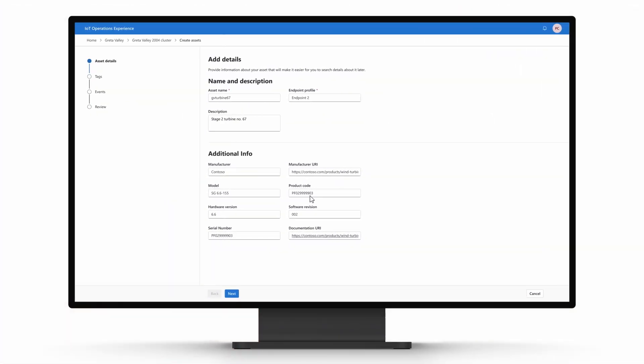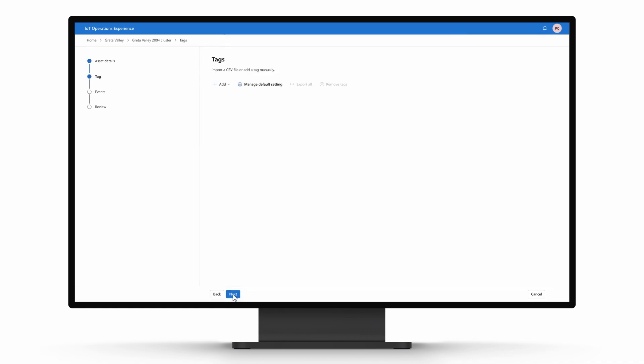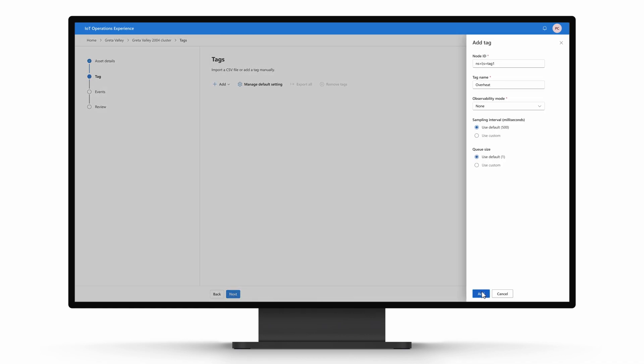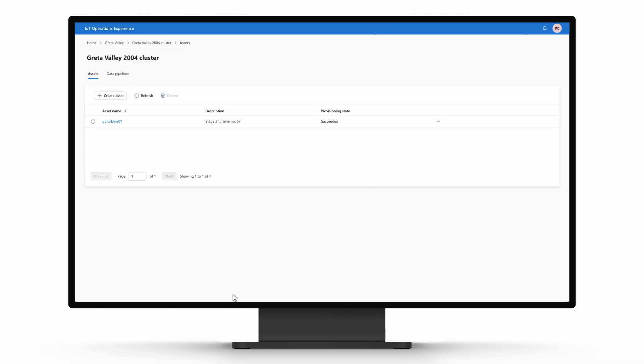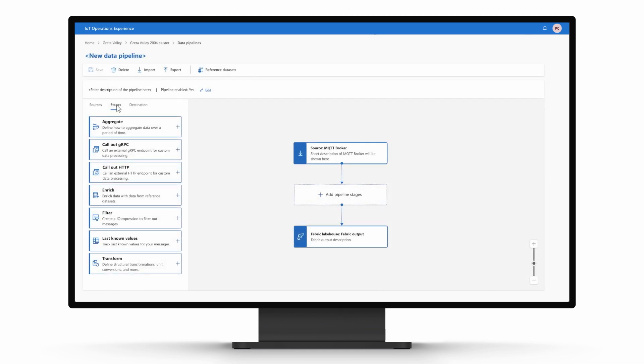Now, Priya needs to represent the wind farm's turbines and substation as digital assets. Collaborating with an OT engineer, Priya uses Azure IoT Operations to select the relevant data points and defines the events she wants to capture. IoT Operations will process and transform this data to suit the Anomaly Detection application's needs, and she will direct the data pipelines accordingly.